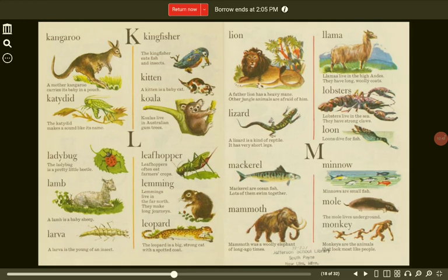Kingfisher. The kingfisher eats fish and insects. Kitten. A kitten is a baby cat. Katydid. The katydid makes a sound like its name. Koala. Koalas live in Australian gum trees.